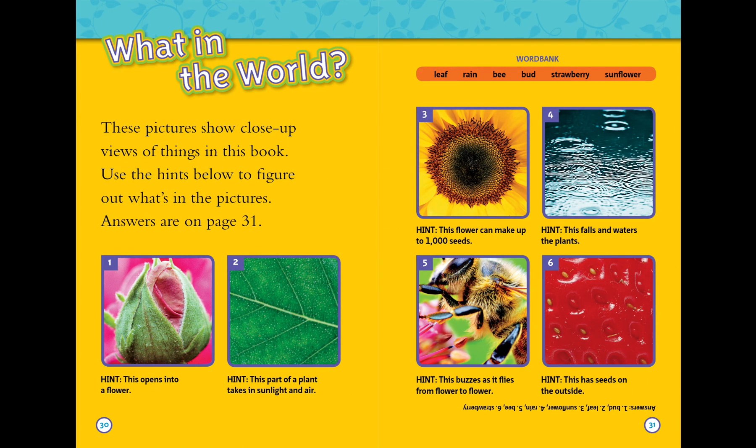What in the world? These pictures show close-up views of things in this book. Use the hints below to figure out what's in the pictures.